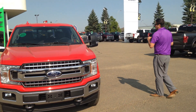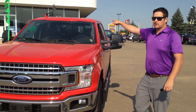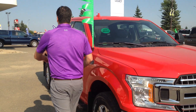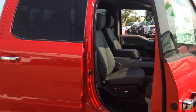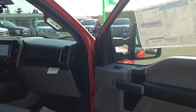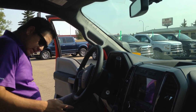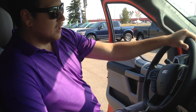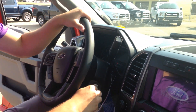I want to show you a few things on the inside — one thing in particular that they did change. This truck in particular is an XLT XTR. We have the center console, and a really cool thing that they changed. I'm just going to fire it up here.